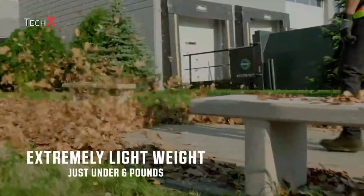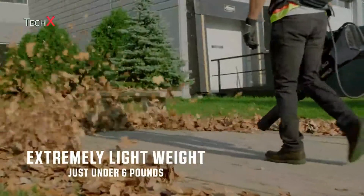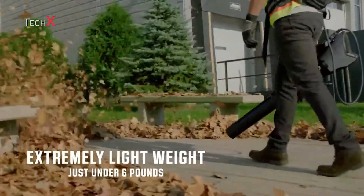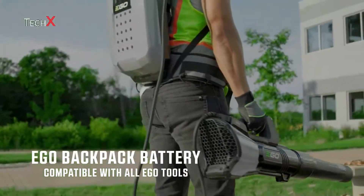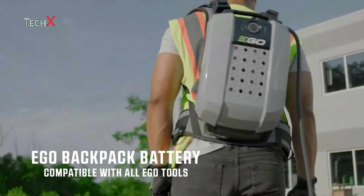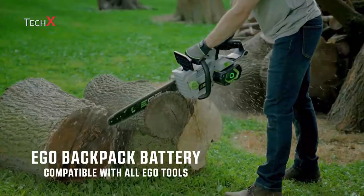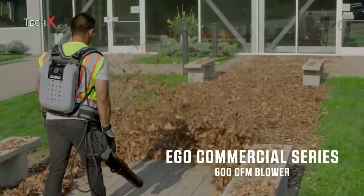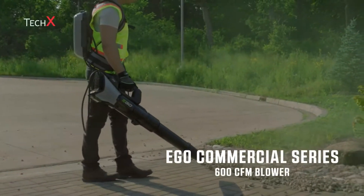This blower is not only powerful but it's extremely quiet and lightweight. Weighing just six pounds, the commercial series leaf blower will be a major upgrade for the landscape professional. The LBX 600 is one of several tools in the commercial series lineup powered by the EGO Commercial Series backpack battery and is compatible with every EGO Power Plus tool. Work smarter, healthier, and safer with the EGO commercial series range of outdoor power equipment.